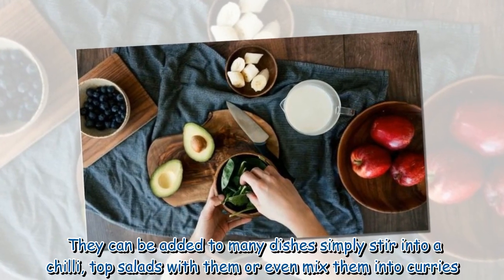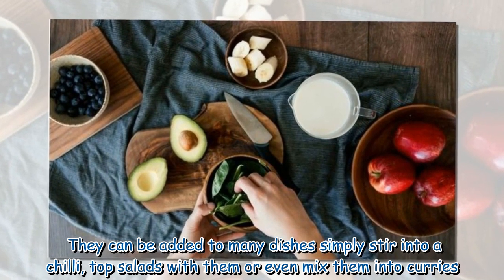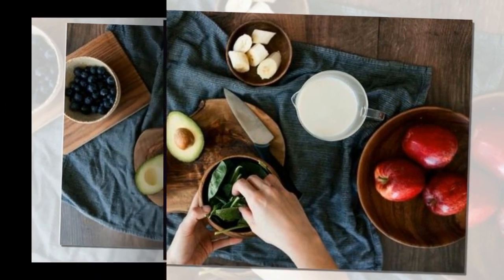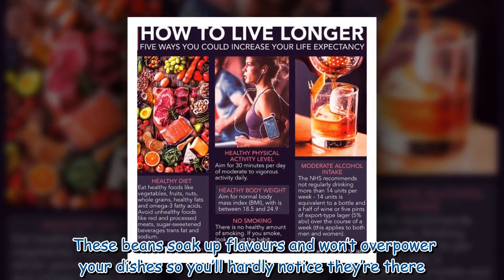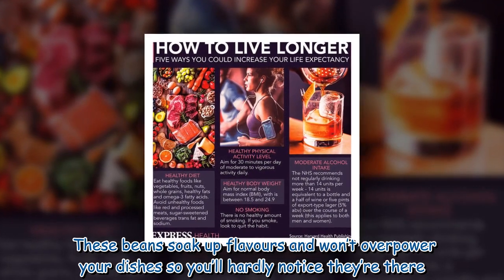They can be added to many dishes — simply stir them into a chili, top salads with them, or even mix them into curries. These beans soak up flavors and won't overpower your dishes, so you'll hardly notice they're there.